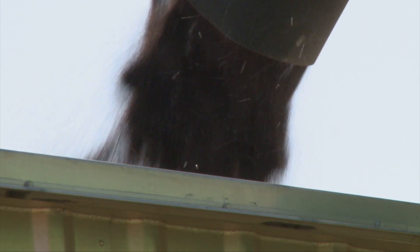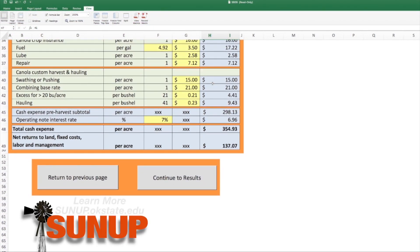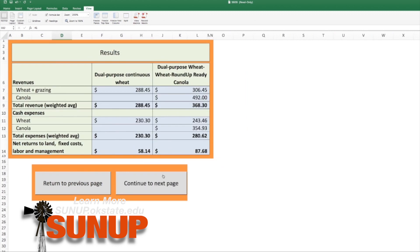We have the Oklahoma wheat-canola budget generator, which will allow producers to put in their budgets side-by-side for a continuous wheat rotation versus a wheat-canola rotation. They can play around with that — put in their own costs, their own yields, their own prices — and play a bunch of what-if games to see what they need to cover their cost of production.